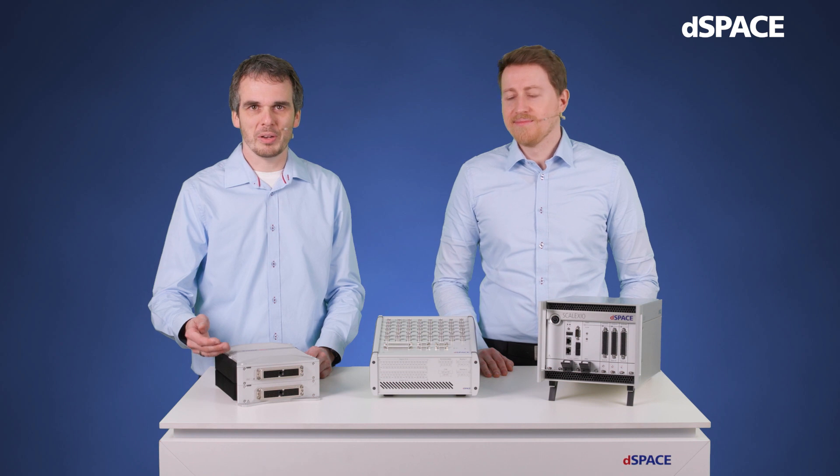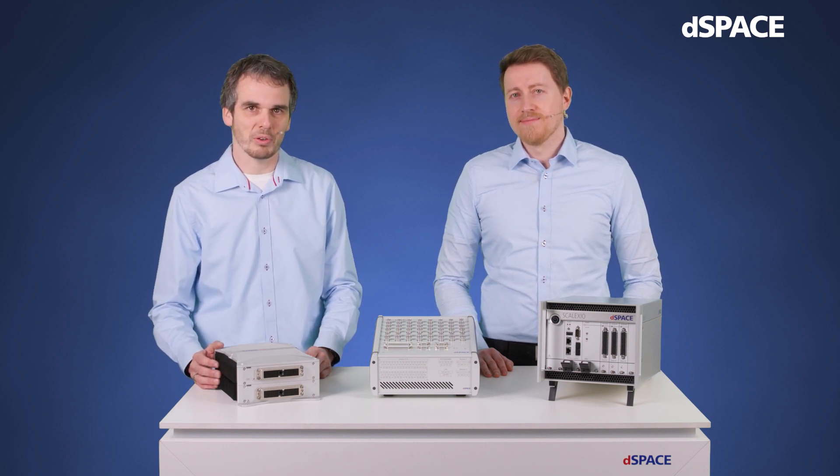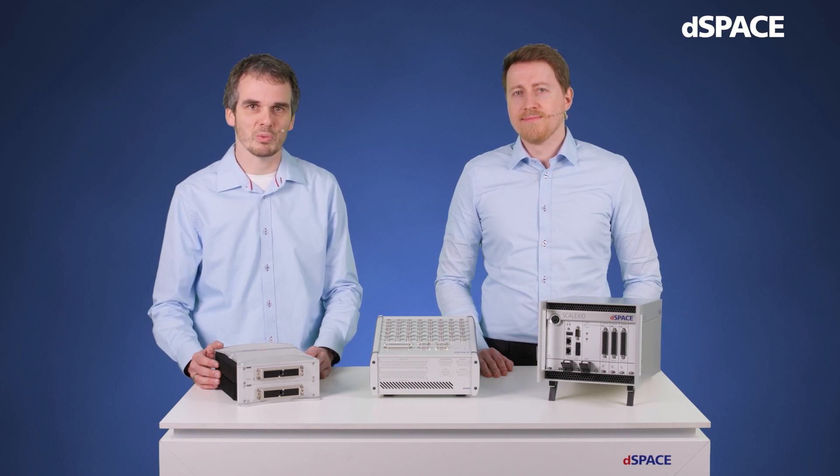Here we have the MicroAutoBox 3. The MicroAutoBox is a mobile, shock- and vibration-resistant prototyping platform. It provides a wide range of easy-to-use I/O and bus interfaces with high functionality and dedicated functional safety features, allowing ECU interfacing and bypassing.